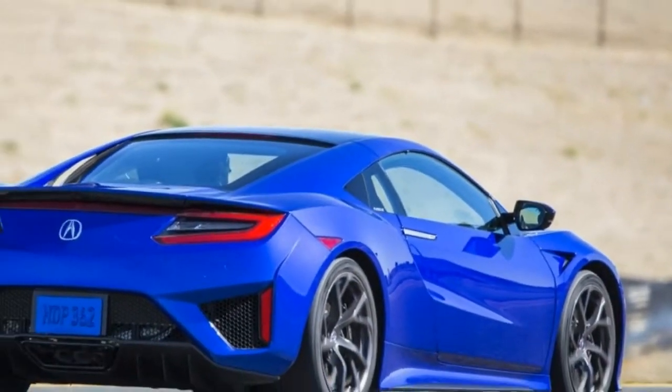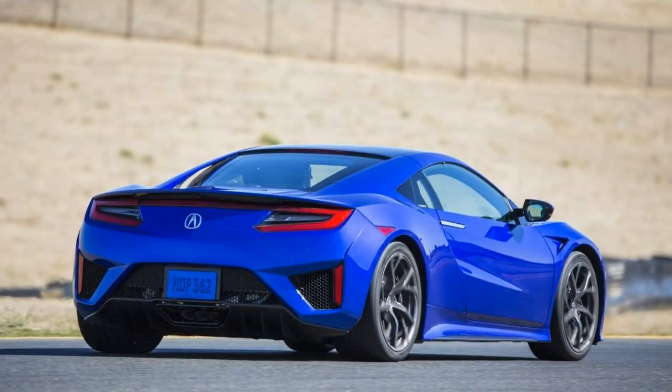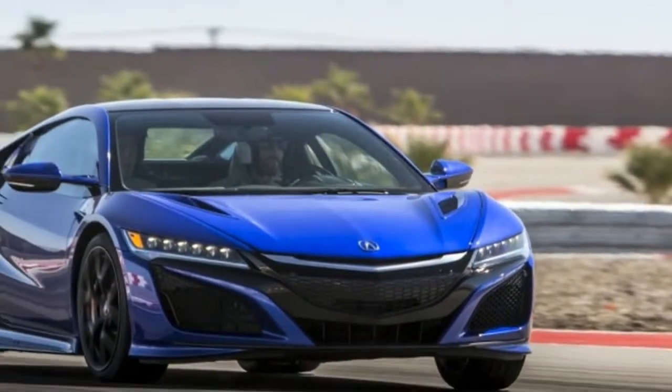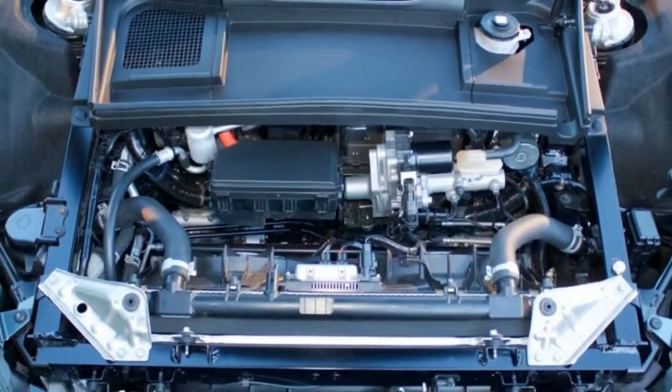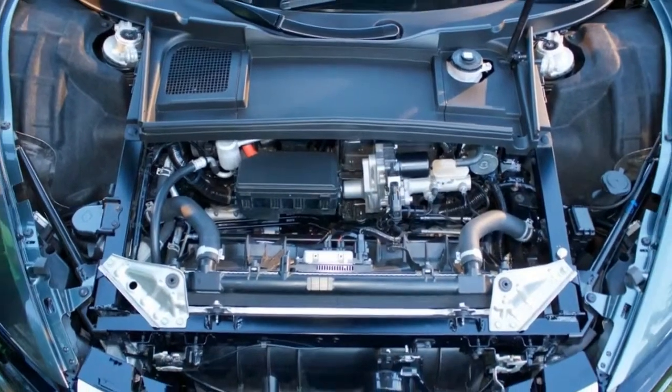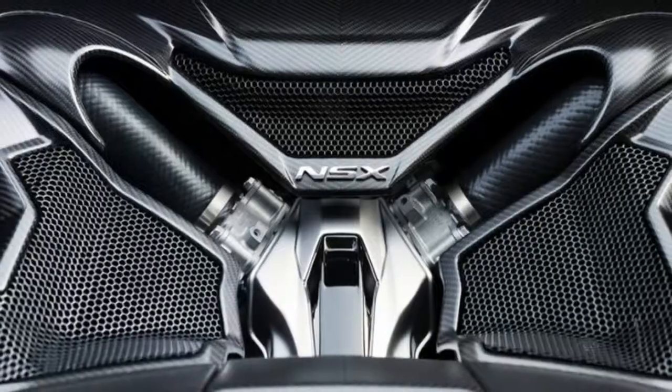The nose is a take-off on the now outgoing Acura Beak, but it is more subtle and less awkward than the worst of that breed, toned down by its prominent mesh grille, which spreads out to incorporate the LED headlights into its corners.